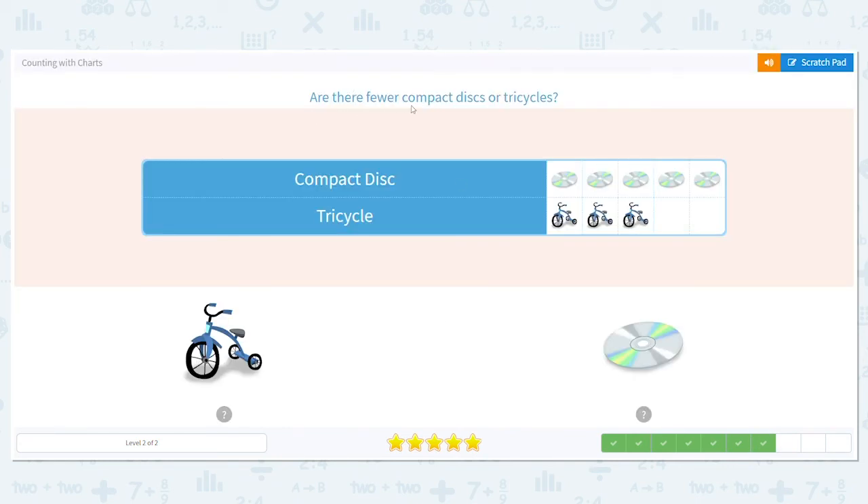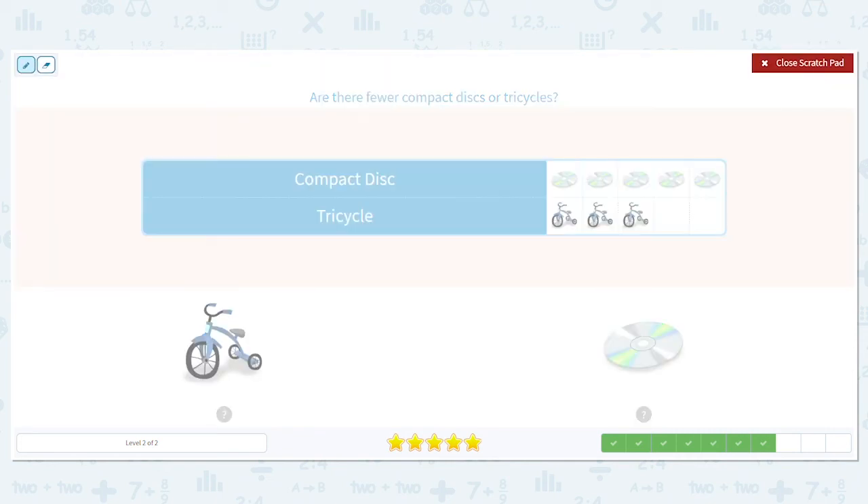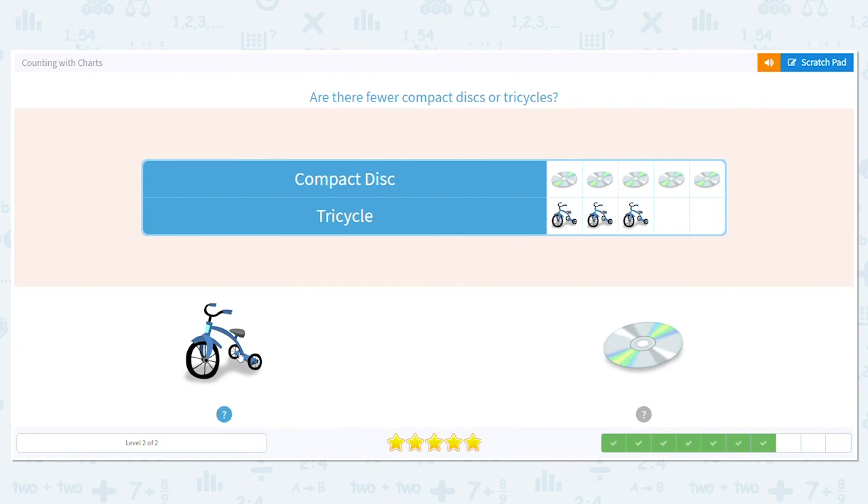Are there fewer compact discs or tricycles? How many tricycles and how many CDs do you see? Remember, we want to go with fewer, so lower. How many CDs do you see? Five. And how many tricycles do you see? Three. So which is less, five or three? Three is less, so that means there are fewer tricycles.